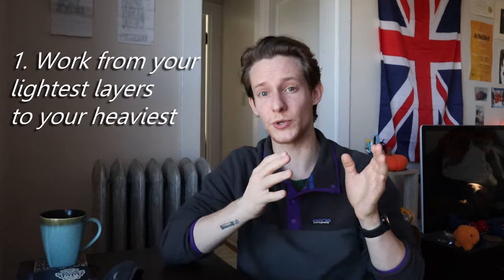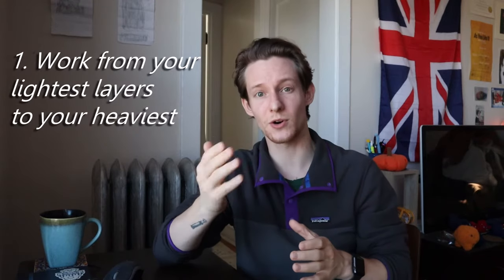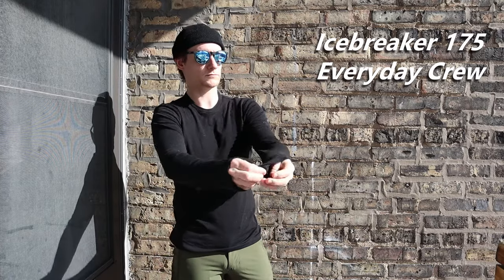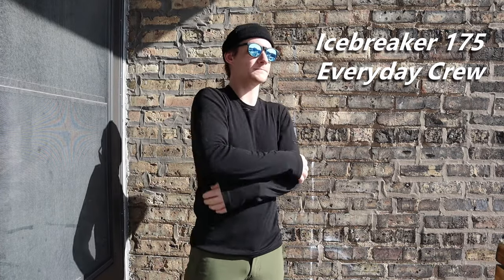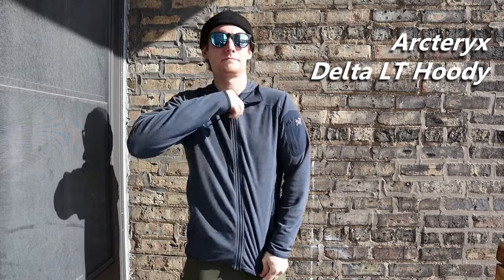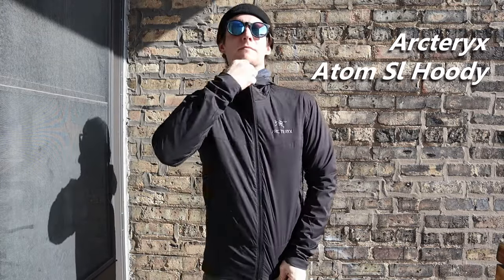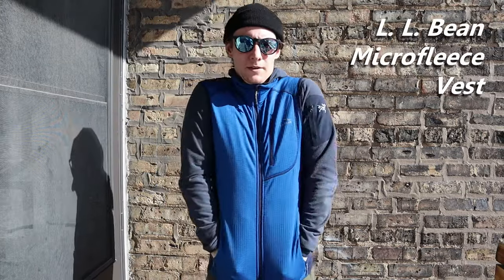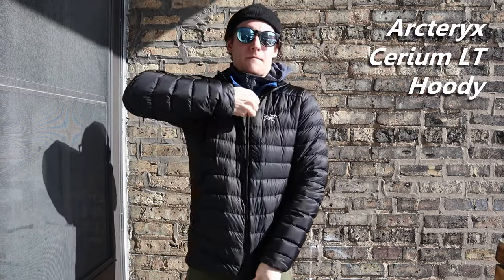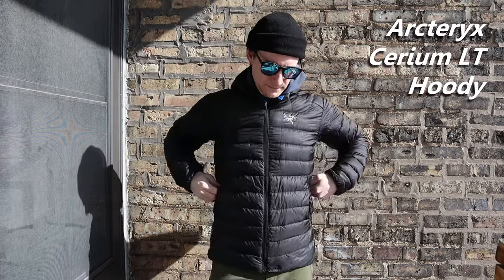The first thing to remember is work from your lightest layers to your heaviest. For the torso, that might look something like this. Begin with a base layer — mine is merino wool, but you can also use a synthetic blend. Just remember to stay away from cotton. Next is a mid-weight sweater or a fleece. Then a lightweight synthetic jacket or maybe a vest. And then finally, your heaviest insulated layer — your winter coat, puffy jacket, or parka.